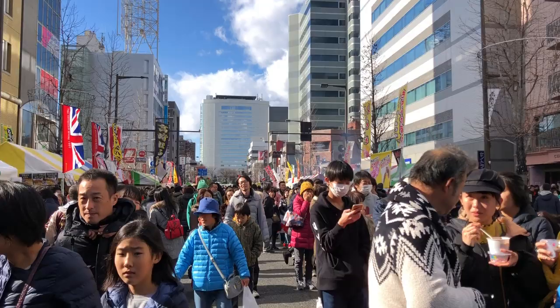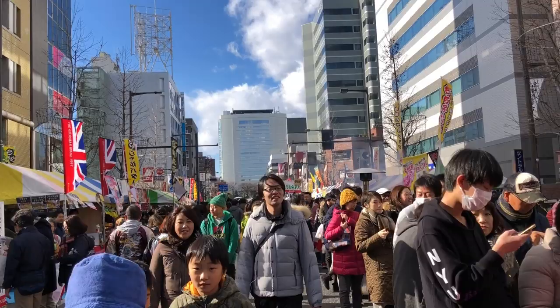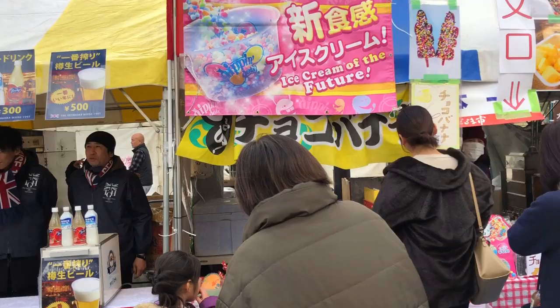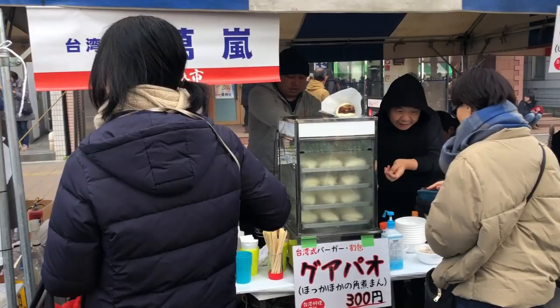There were way more people than I initially expected, so I was trying to bob and weave through the crowd — so crowded. And of course, where there are people, there is food. And there were tons of vendors there with different kinds of food that you can try.